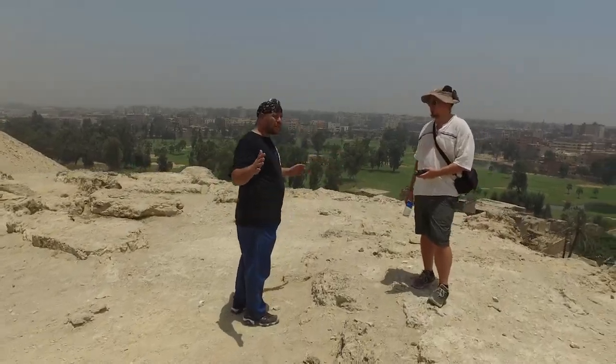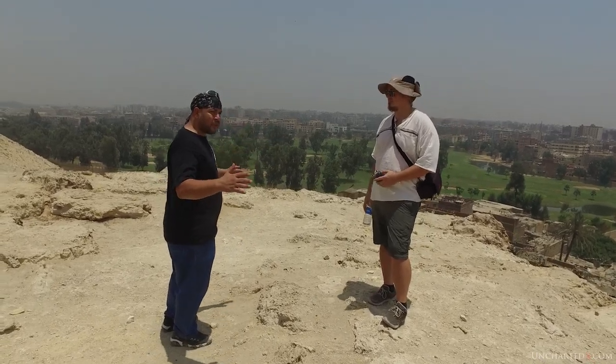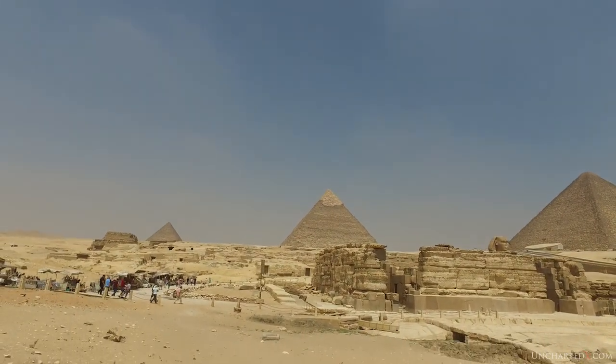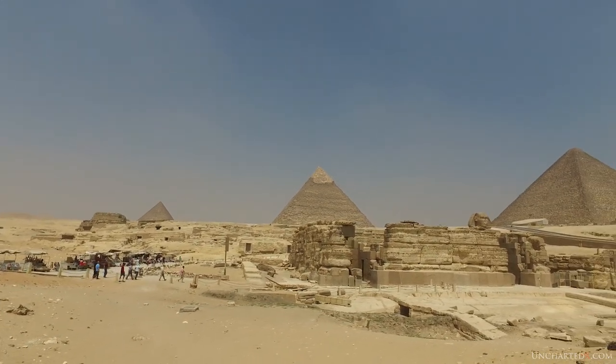Hello everyone, my name is Ben and you're watching Uncharted X. The Giza Plateau is a very complicated place and you couldn't really hope to see every aspect of it even if you were to spend months here. And many people are compelled to just keep on coming back to Egypt and exploring, year after year.